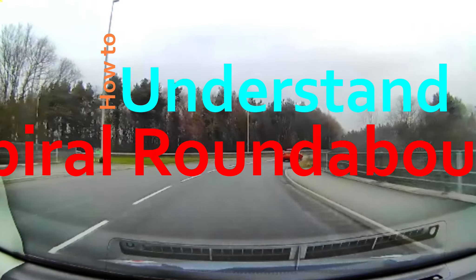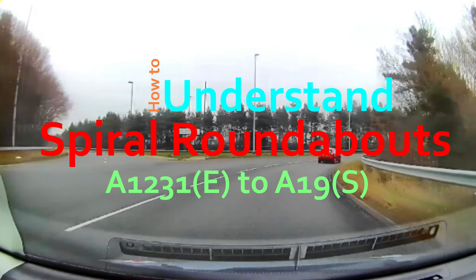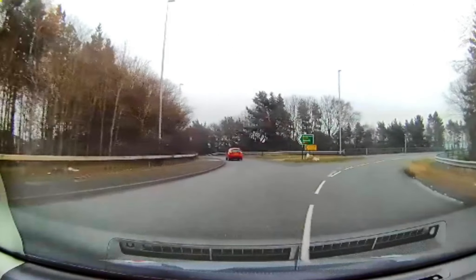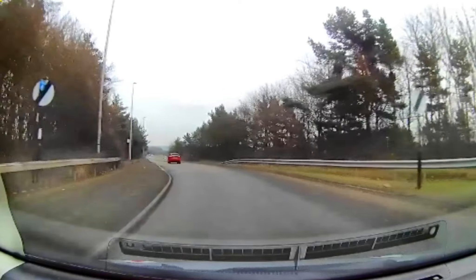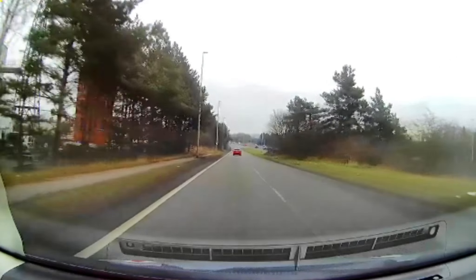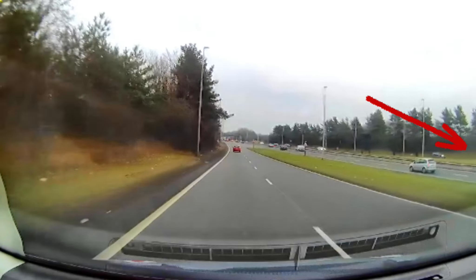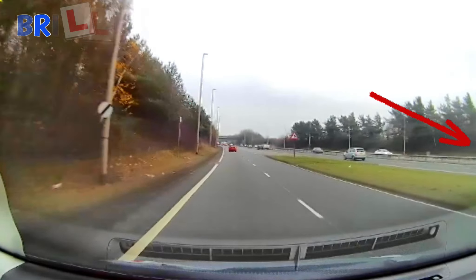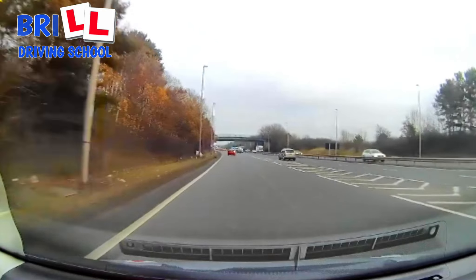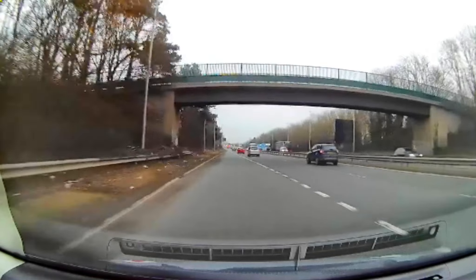How to understand the spiral roundabouts. A1231 East, A19 South. Proceeding down the acceleration lane, building up speed in order to join the A1231. On approach, make sure you check your blind spot — mirrors indicate. Then emerge onto the A1231 at the end of the acceleration lane.